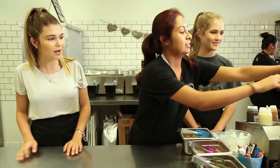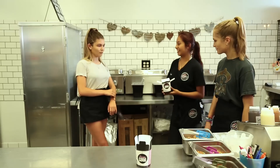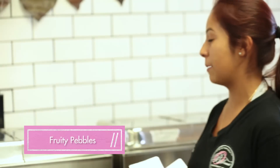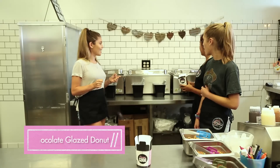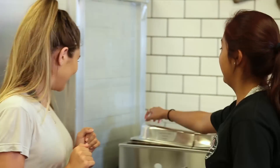So first I'm going to be showing you guys how to make the hot bread pudding. So we have our bean good size and the bean bad size. We have six different types of bread pudding: Cinnamon Toast Crunch, Fruity Pebbles, Maple Bacon, Chocolate Glazed Donut, Banana Nutella, and Salted Caramel. Are you doing Cinnamon Toast Crunch? Yeah, that's it — that sounds so yummy.